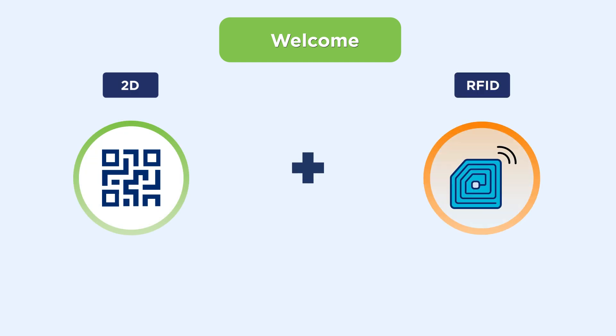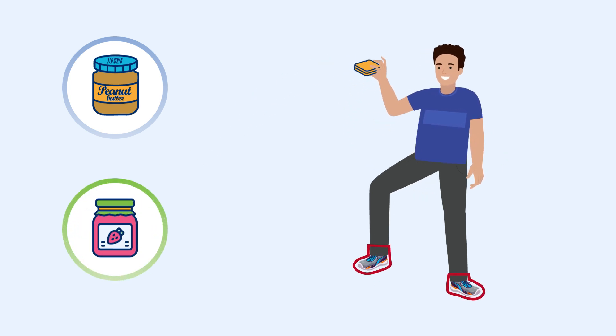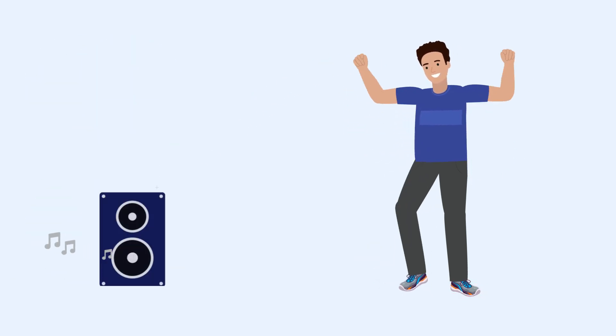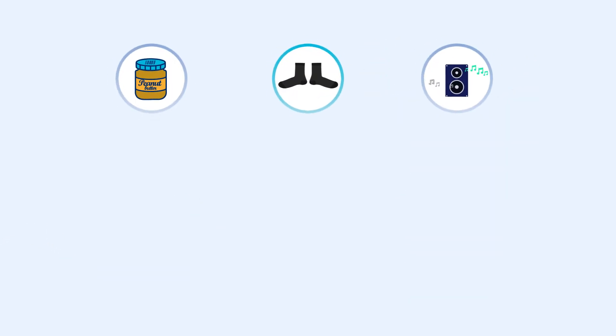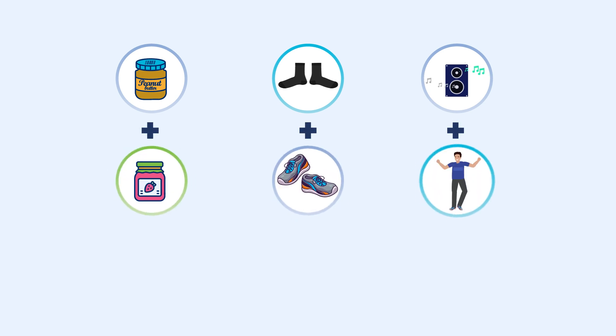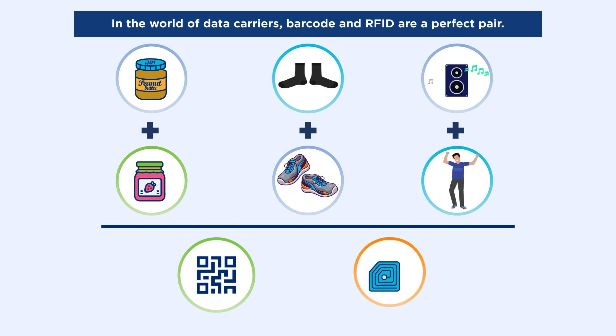Welcome to 2D Plus RFID — Better Together. Peanut butter and jelly, socks and shoes, music and dancing. There are so many things that are great on their own but are better when combined the right way. When it comes to data carriers, barcodes and RFID are just that kind of pair.